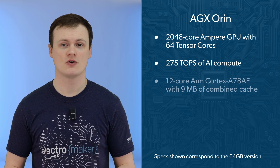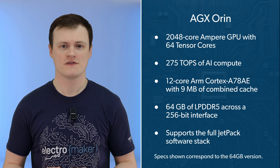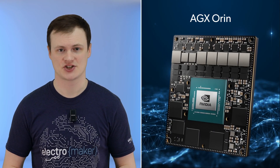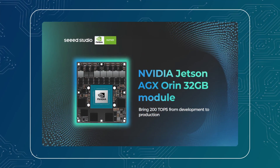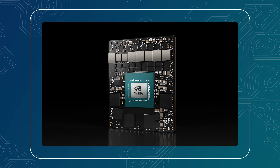And at the top of the stack sits the AGX Orin. This one carries a 2048-core Ampere GPU with 64 Tensor cores and delivers up to 275 TOPS of AI compute. The CPU is a 12-core ARM Cortex-A78AE with 9MB of combined cache. It comes with 64GB of LPDDR5 across a 256-bit interface delivering over 200GB per second of bandwidth, and of course supports the full Jetpack software stack.